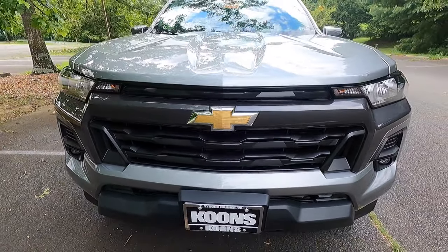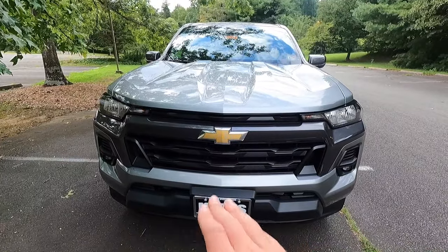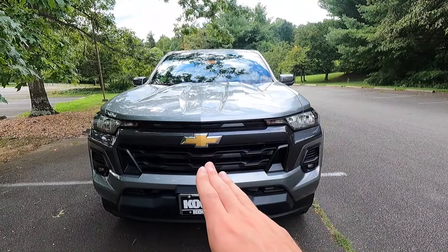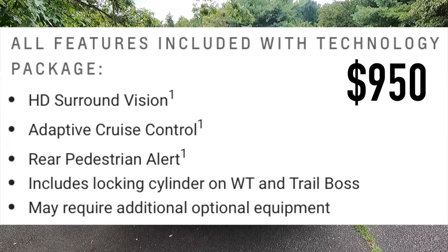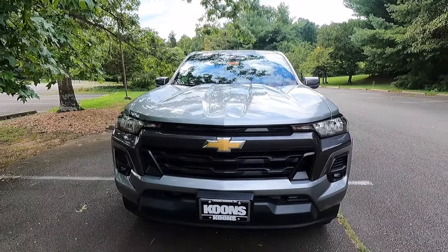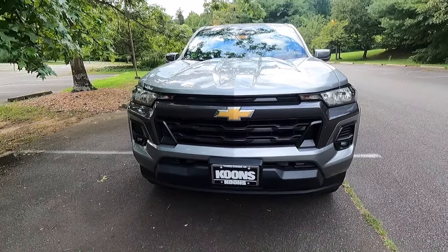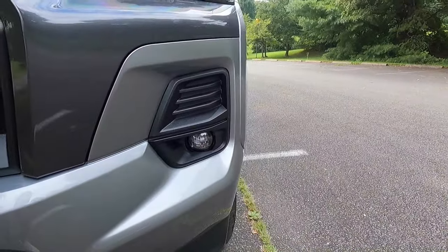If you wanted a 360-degree view camera system with that forward-facing camera, you would have to opt for the $950 technology package to get that. The front camera would be there and then you get the side cameras on the bottom of your side view mirrors. This particular one obviously has a backup camera, but you also get some satin black outer grilles on both sides of your bumper.